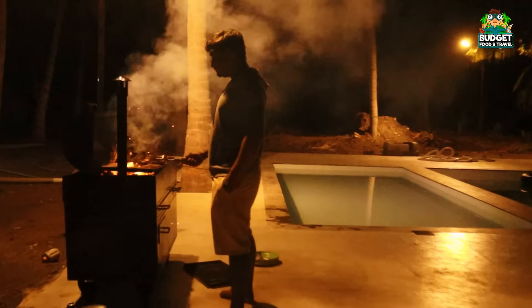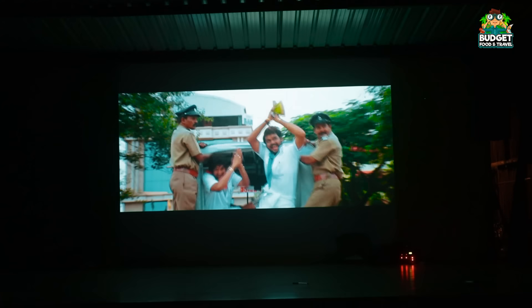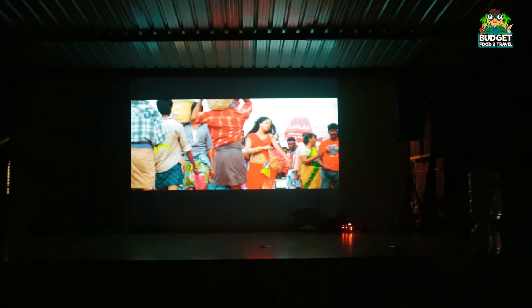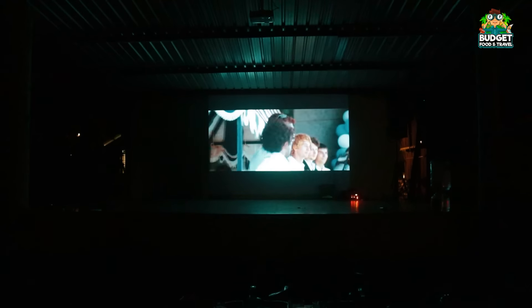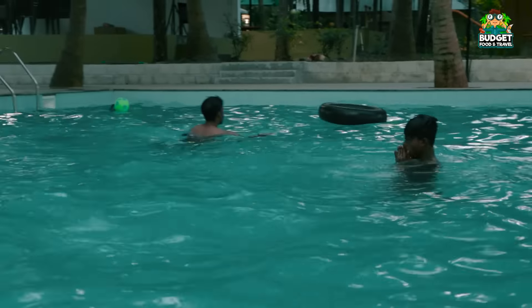You can buy some barbeque and purchase it on the side. You can also buy camping equipment. If you enjoy movies and songs, you can enjoy the speaker's quality and feel like you are in a theater. The speaker quality is super. You can watch movies in the open-air theater.